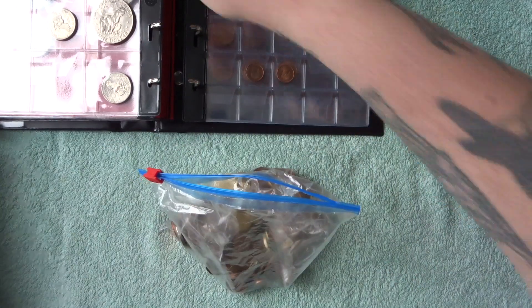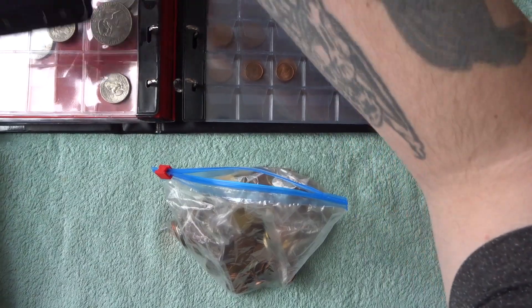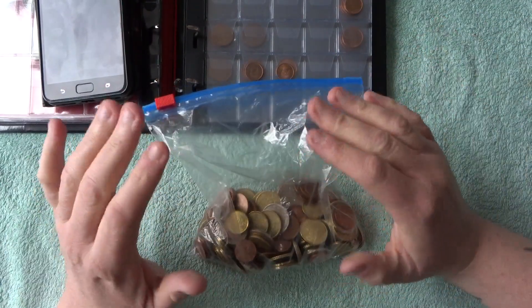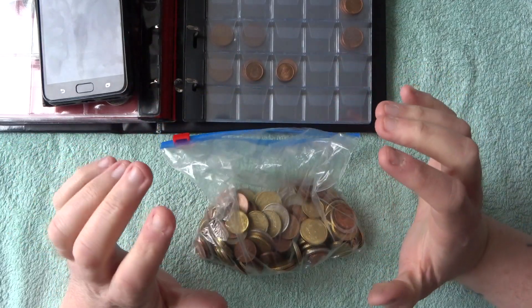Hey, what's up coin hunters, and welcome to a world coin search with me, Richie. I've been meaning to do this for ages.